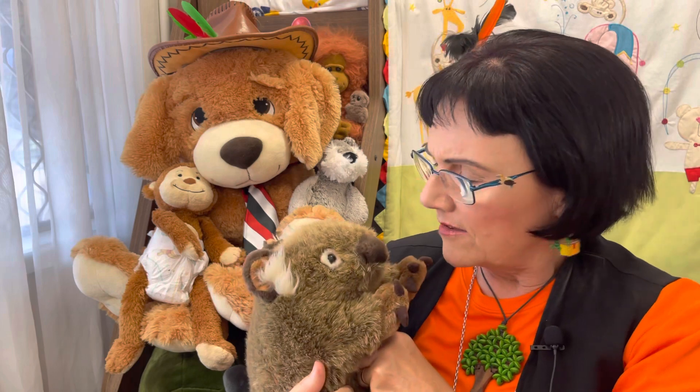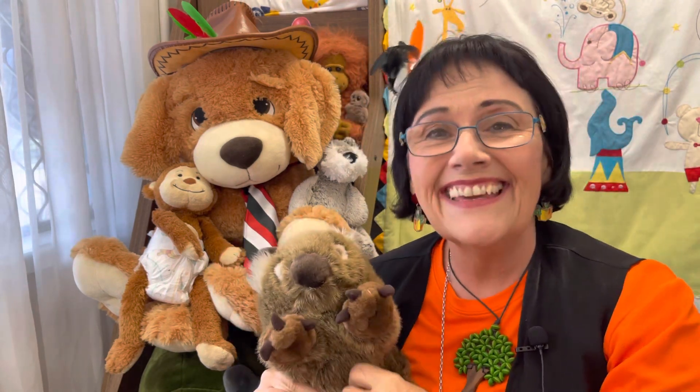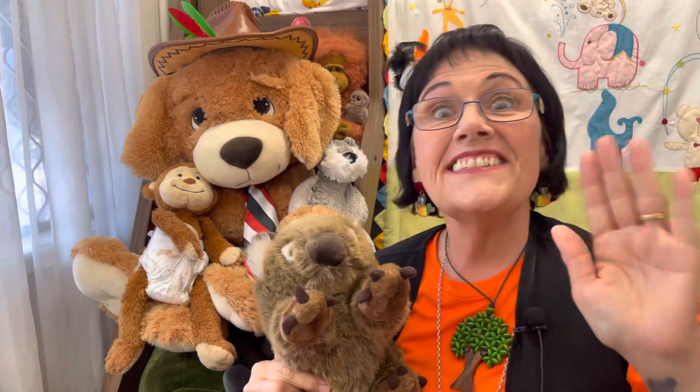If you enjoyed that story and would like to hear more, click on the link below and subscribe to my YouTube channel. Further down you'll see instructions to join my Facebook group, and why not follow me on Instagram? Until next time, from my trusted reading partner Wally and myself — keep on reading! Bye, see ya!